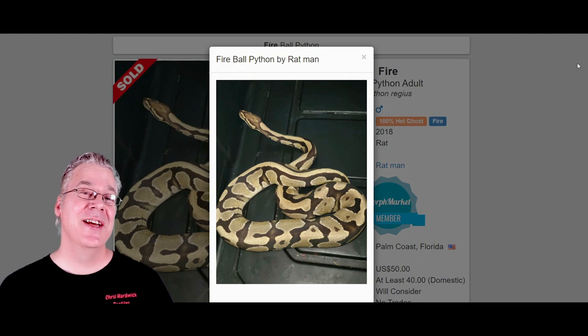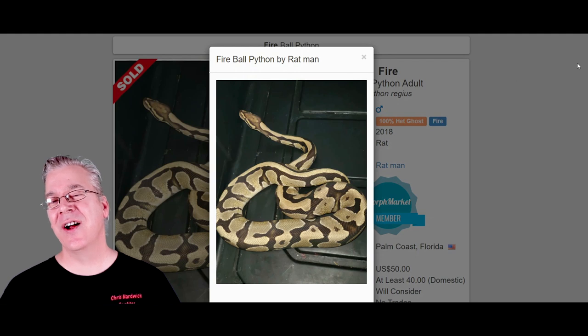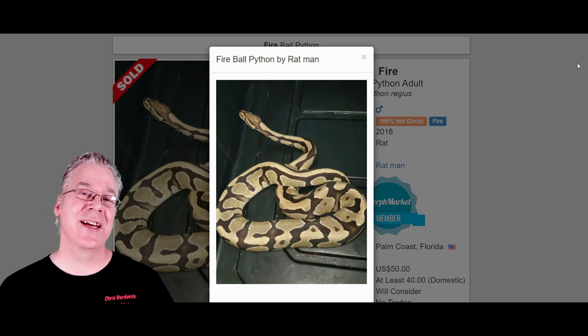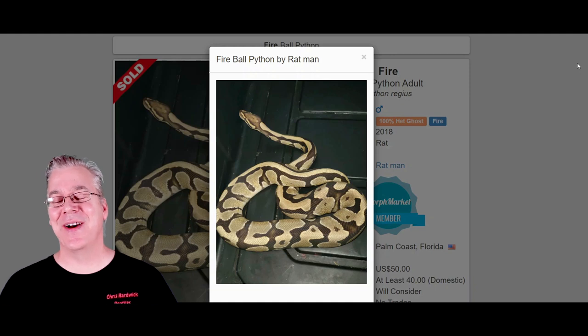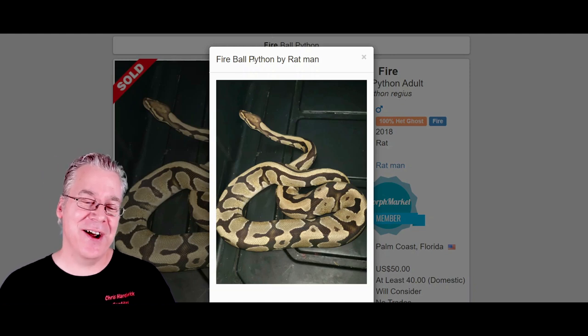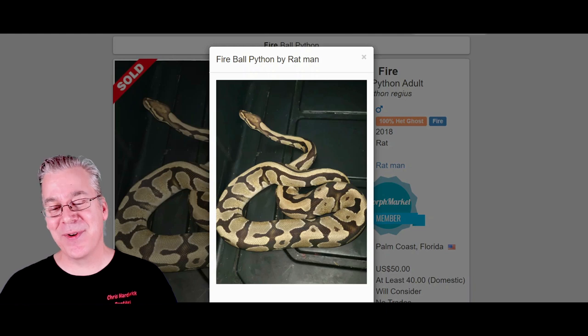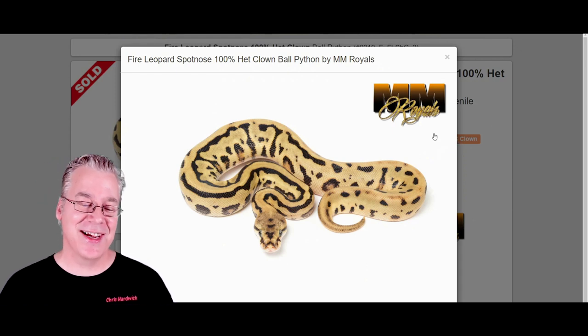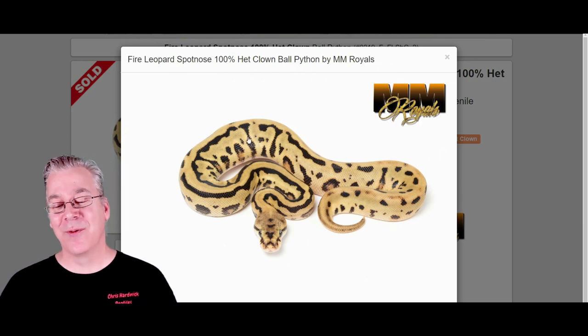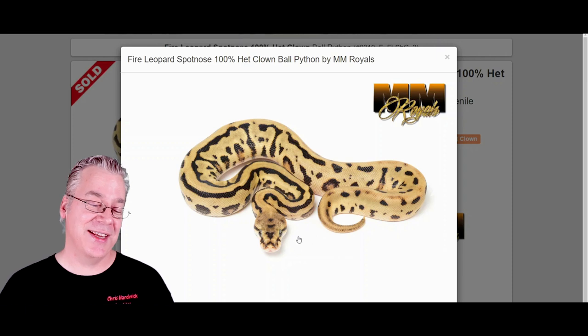Here is the fire — kind of an interesting gene, actually in the black-eyed leucistic complex. Breed two fires together and you get an all-white snake with black eyes. It's allelic with genes like vanilla or disco, giving you vanilla creams with the fire. Here's what happens if you mix fire in with the leopard spot nose — it just blows me away every single time. It's a really impressive combination: really jumbled up pattern, really high contrast, and really crazy head stamps.